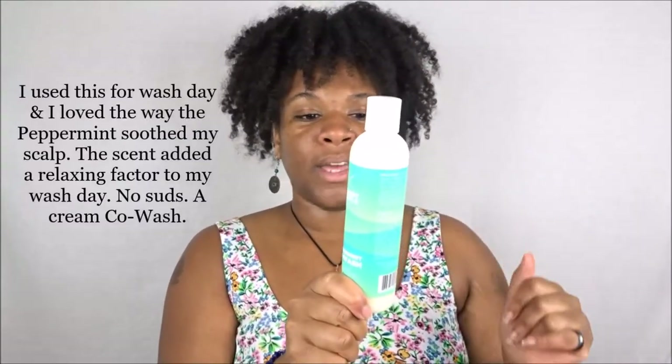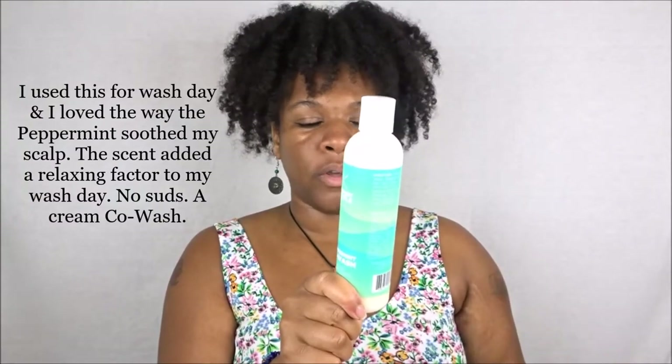Of course — no sulfates, parabens, mineral oil, petroleum, silicones, alcohols, and no dyes. I like that about their products because they all smell the same across the board, and I'm a stickler about that when it comes to collections. We don't want mixed scents — that's crazy.